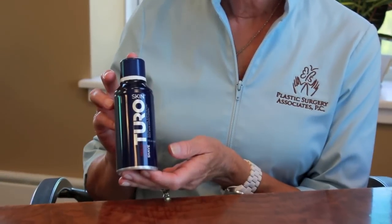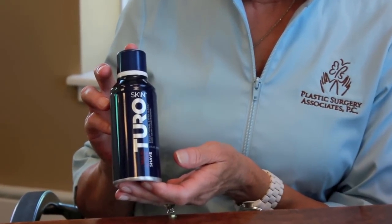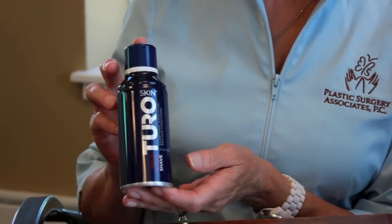The next product is the Multi-Active Shave. This self-foaming shave is very versatile, full of anti-aging benefits to protect and hydrate the skin for a closer, more comfortable shave. This product is infused with anti-inflammatory agents to soothe irritated skin, so you can forget redness and irritation.